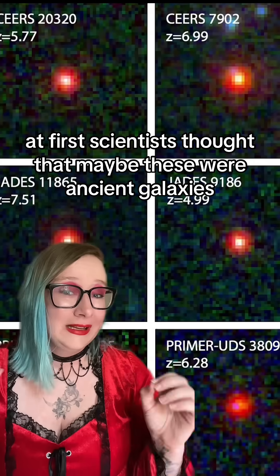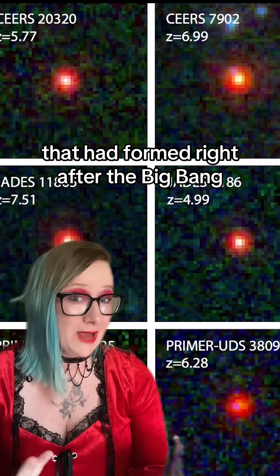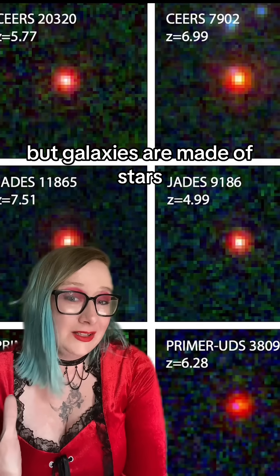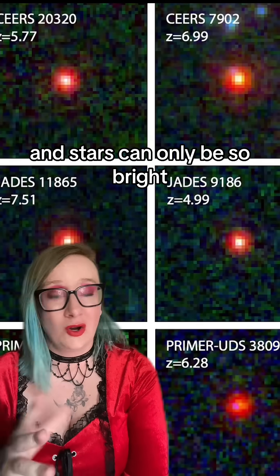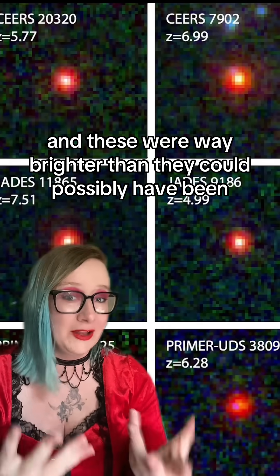At first, scientists thought that maybe these were ancient galaxies that had formed right after the Big Bang, but galaxies are made of stars, and stars can only be so bright, and these were way brighter than they could possibly have been if they were galaxies. The math didn't add up.